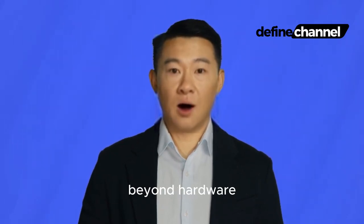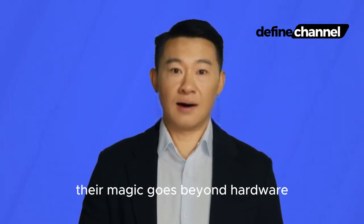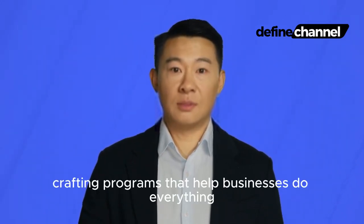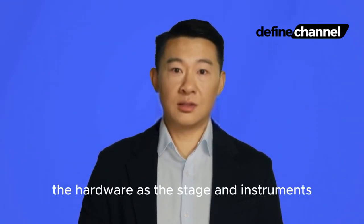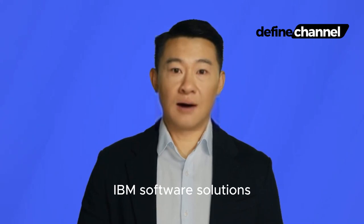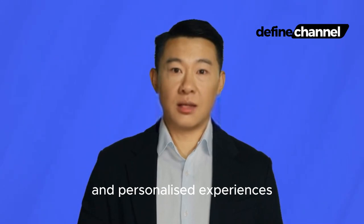Byte 2: Beyond Hardware — the software symphony. While most people might think of IBM as computer whizzes, their magic goes beyond hardware. They're also software maestros, crafting programs that help businesses do everything from managing customer data to analyzing social media trends. Think of it like an orchestra: the hardware is the stage and instruments, but the software is the musical score that brings everything to life. IBM's software solutions, like IBM Cloud Pak for Watson AI, empower businesses to use artificial intelligence for smarter decision-making and personalized experiences.